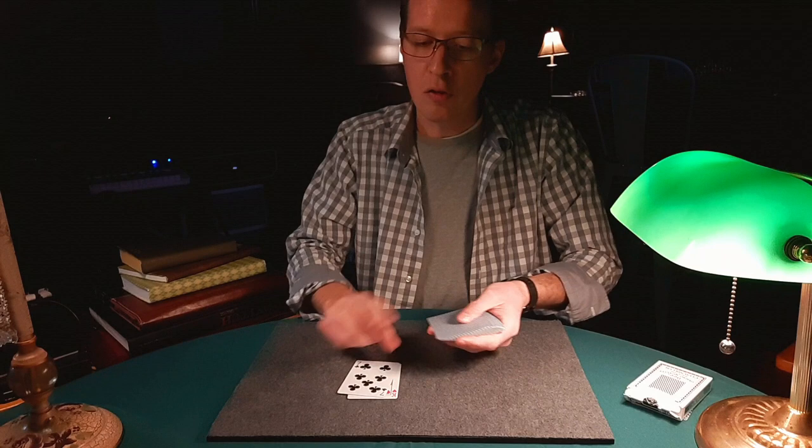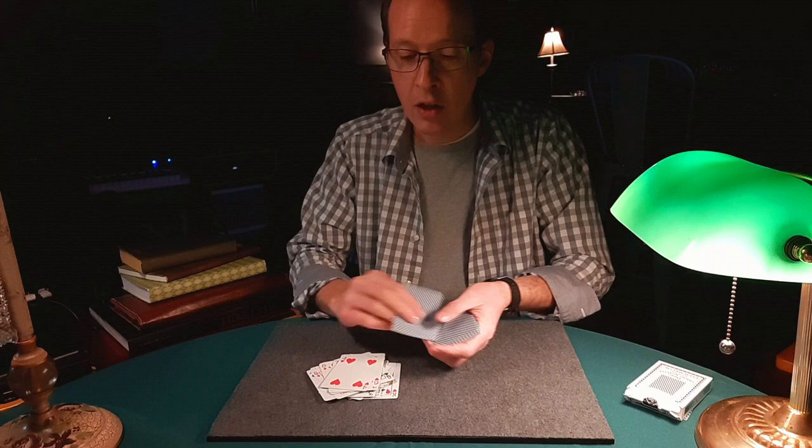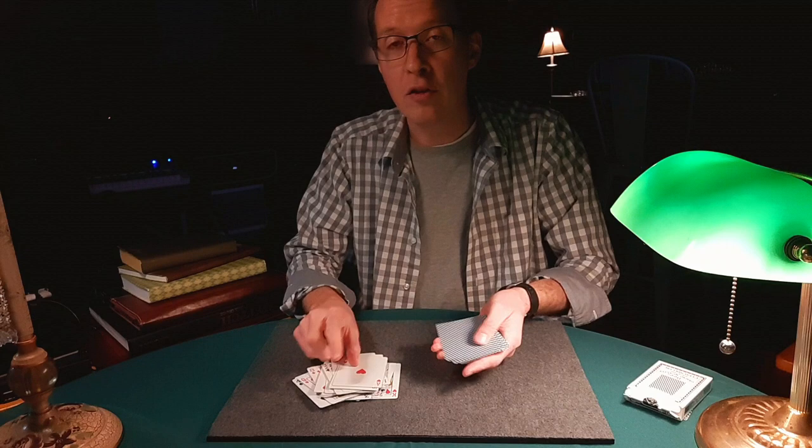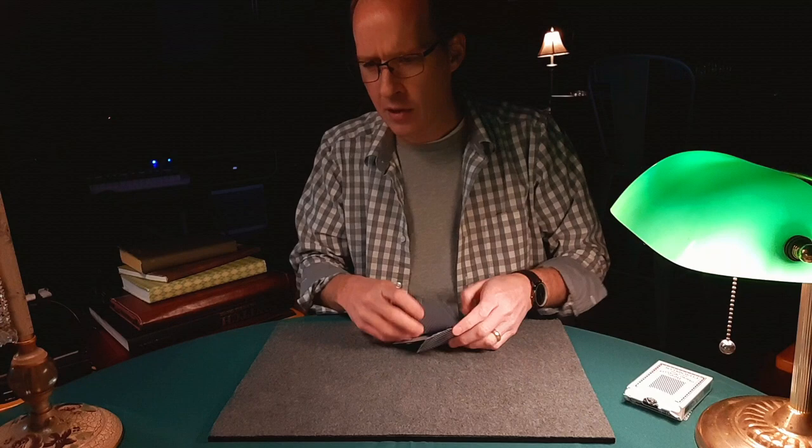Counting down: 1, 2, 3, 4... all the way to 34. This is 35, and it is the 5 of hearts absolutely every time, every day, all day long.